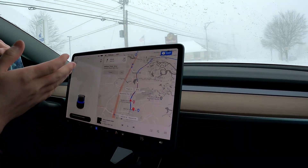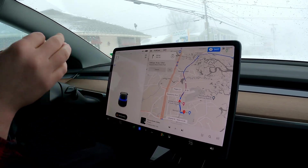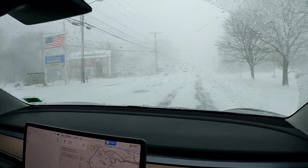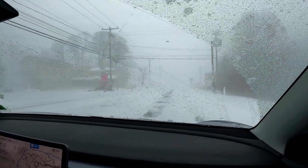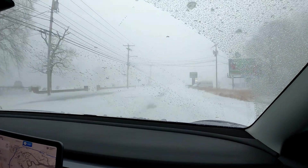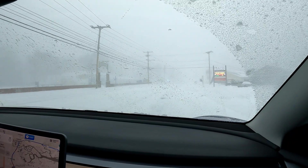We just left the supercharger. Charged up to 90%. I'm interested to see the range. Visibility — my eyes are saying it's 300 feet or less. The biggest trait of a nor'easter is vicious northeast winds, especially right off the water.